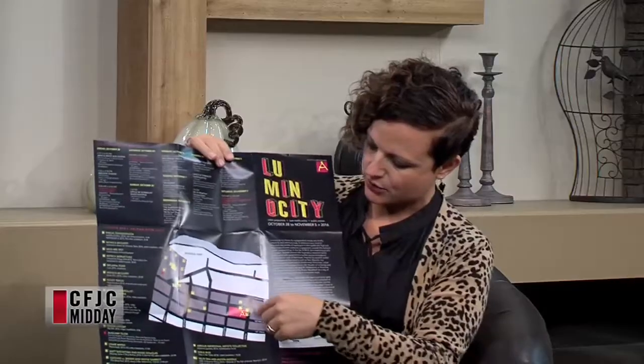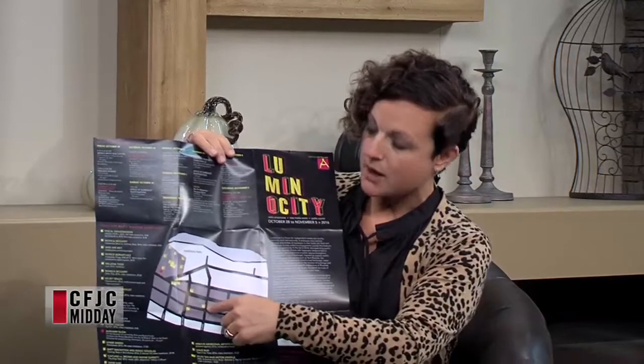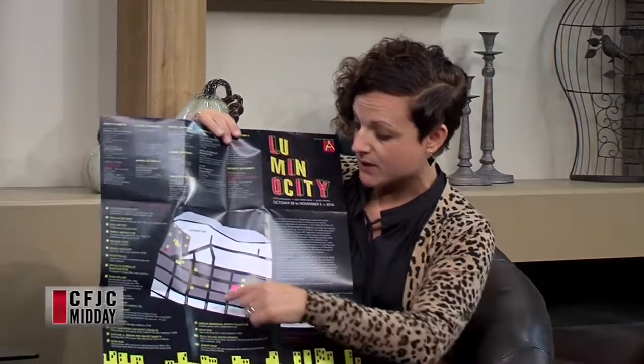This is running from the 20th of October until the 5th of November. How many different displays are there? There are 20 sites on this map. That pink spot here is the Kamloops Art Gallery, so there are clusters — a bunch of different projects going on there. Then you can walk to Barnacle Records and they have a display in their window.